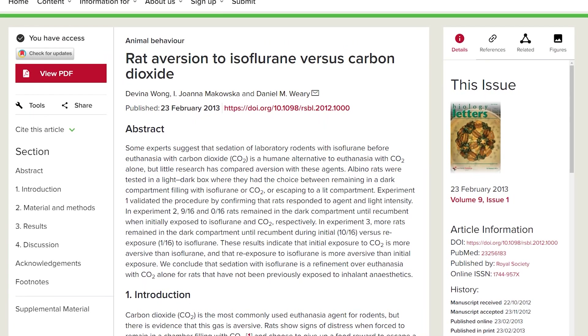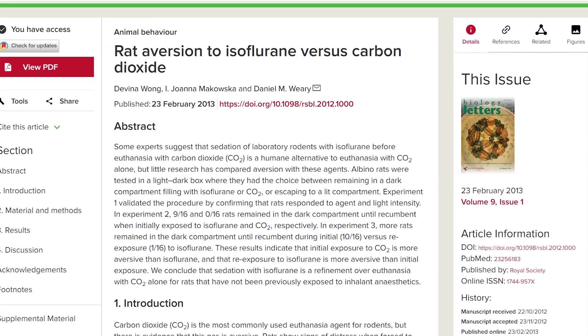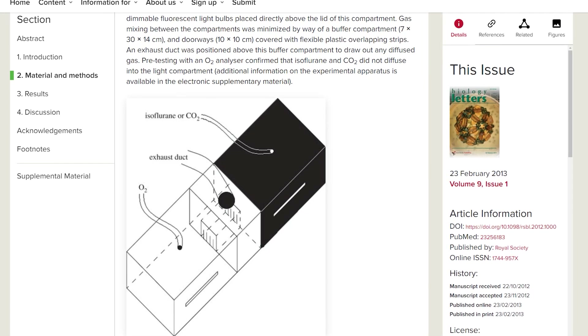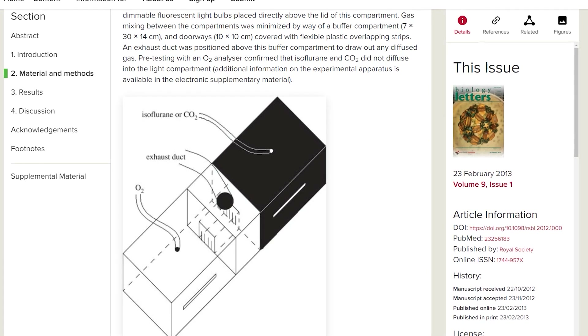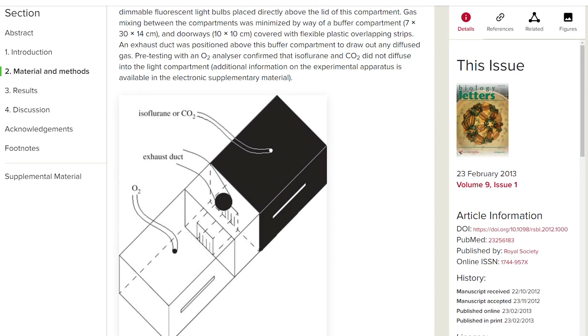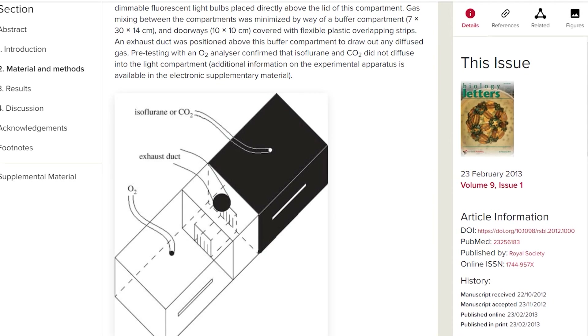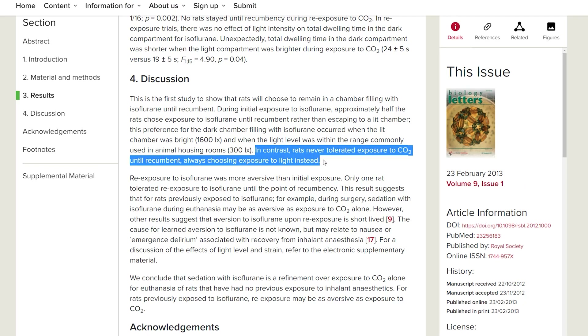One paper assessed for aversion using albino rats offered a dual-chambered cage. One chamber was brightly lit — well documented as extremely aversive to albino rats — and the other chamber was pitch black, which the rats preferred. The hypothesis was that if CO2 filled the dark chamber and the rats were truly unaware of it, they would remain until unconsciousness. What happened was that when the dark chamber began to fill, all rats left and exposed themselves to the light, showing that CO2 was aversive to the rats.